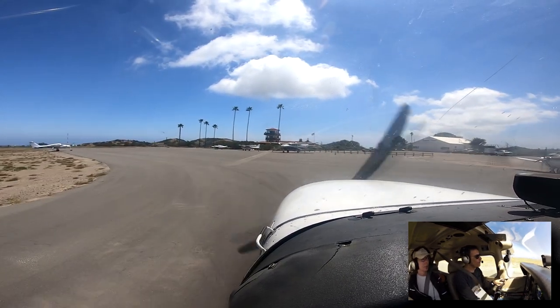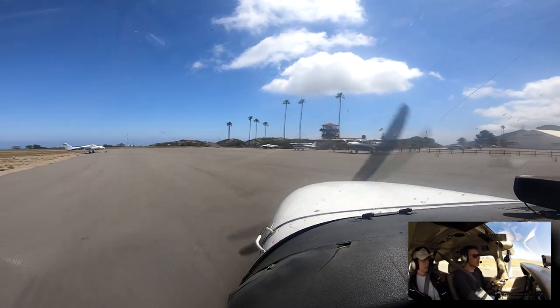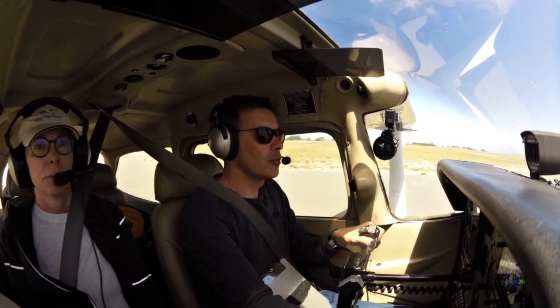Catalina traffic. This plane is going to go in. It's going to be behind the Piper there.